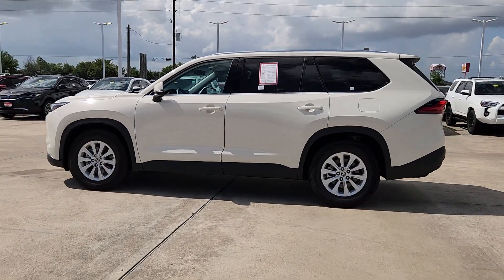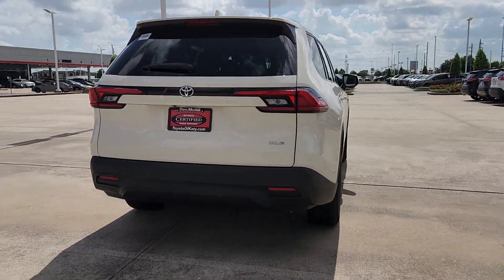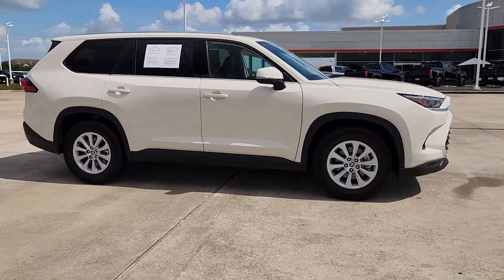You will love the features of this 2024 Toyota Grand Highlander. With less than 20,000 miles on the odometer, this vehicle stands out from the rest. Here's an upscale Grand Highlander that's ready to start making road trip memories.